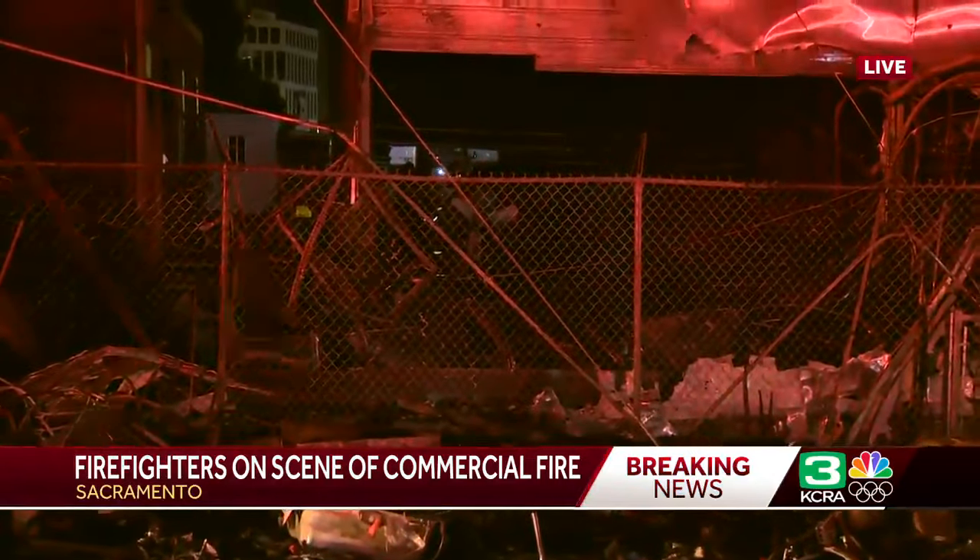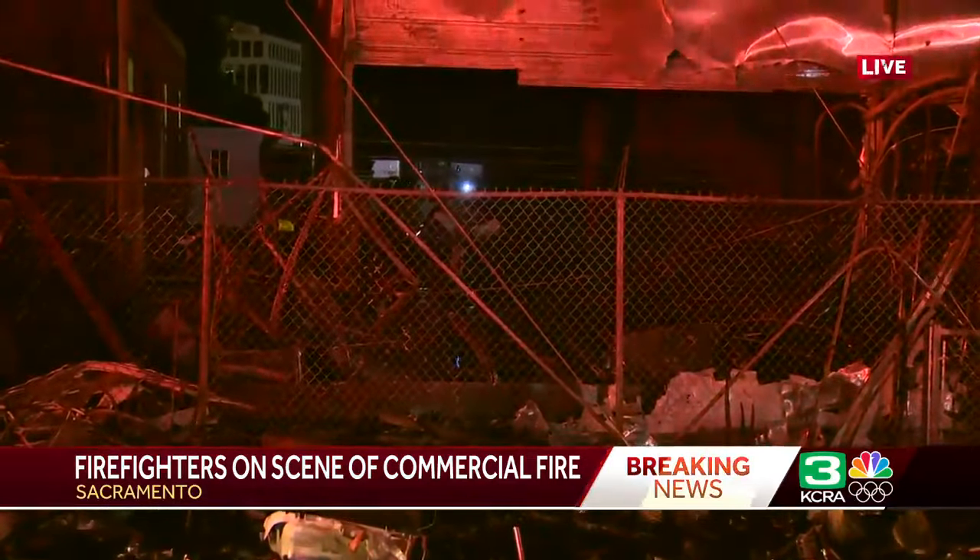Captain Justin Sylvia with Sacramento Fire is here with us now. Justin, can you walk us through what happened when fire crews got the call? What did they notice?